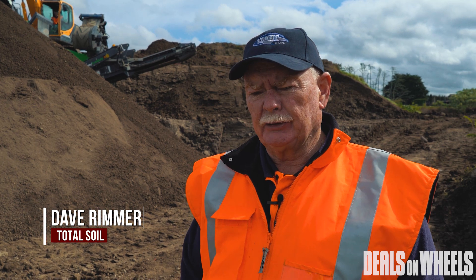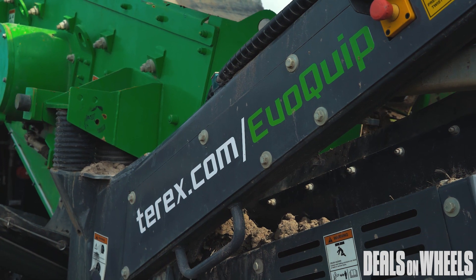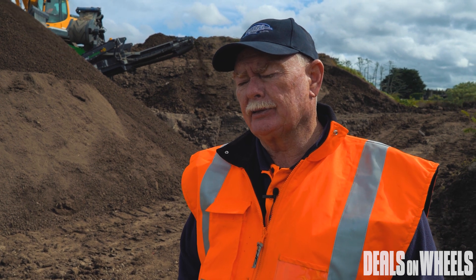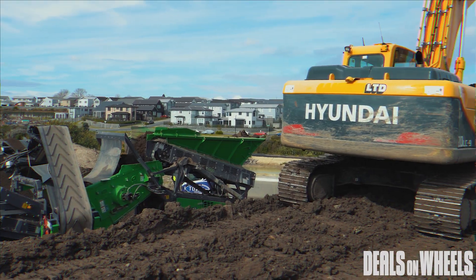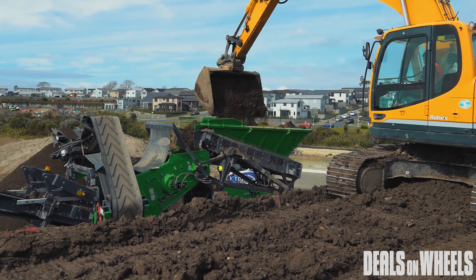It's efficient in that way, but it's also efficient in getting it on site and setting it up. It sets up very quickly — within minutes of arriving on site and positioning it, it can be operational. It is also small enough in size that it's compact on site, but not only on site — you also need a machine that will load it. This machine is a 20 tonner, but we actually have a 13 tonner as well that loads it efficiently and can easily load it over the hopper.